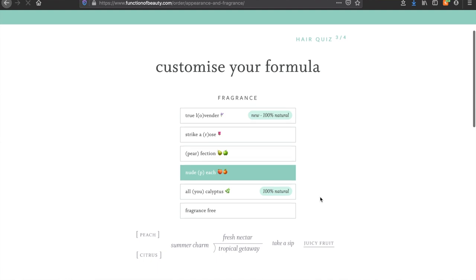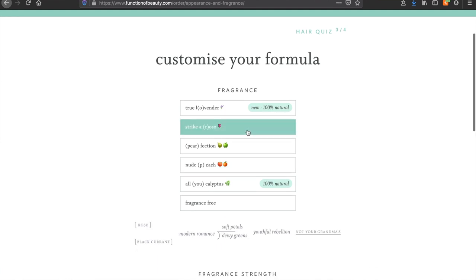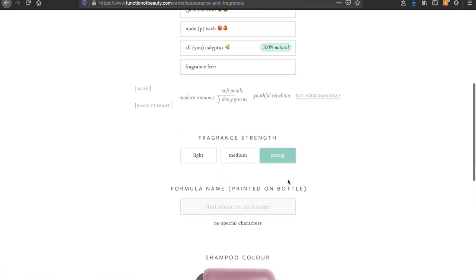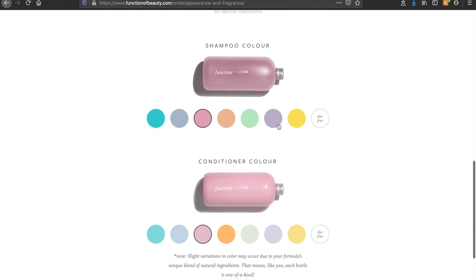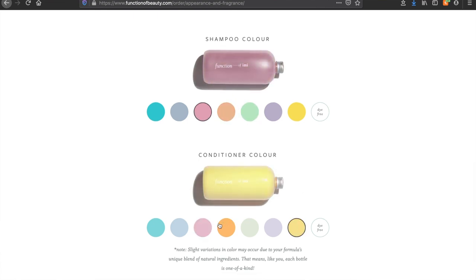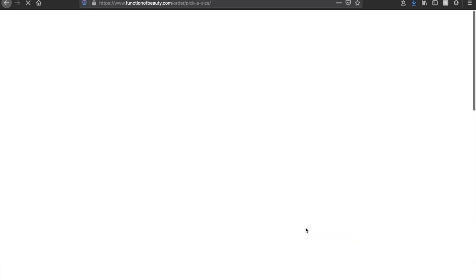After selecting hair goals you get to choose a fragrance. I chose Rose — I love Peach and felt like Peach would be a nice scent, but I picked Rose because you can't go wrong with it. For my formula name I put Immy and picked Pink for both bottle colours, though I found it a hard choice because there were so many pretty colours. The shampoo colour is more shiny and transparent whereas the conditioner is a solid opaque bright colour.